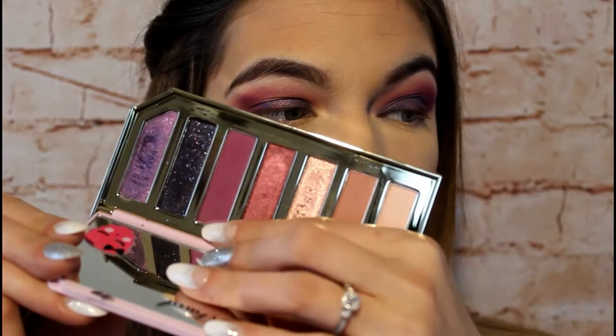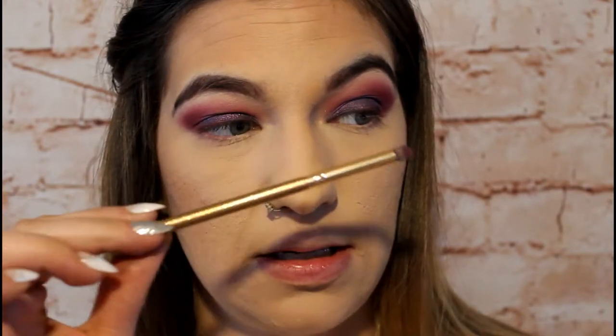To finish the eyes, I'm jumping back into the shade Boysenberry, taking it on that same Luxi 141 mini round brush, and buffing it right along the lower lash line.